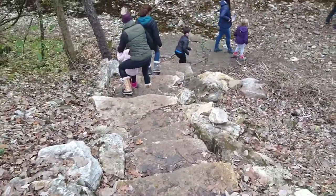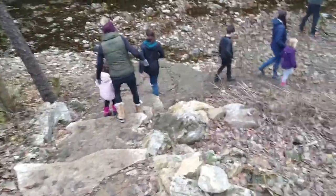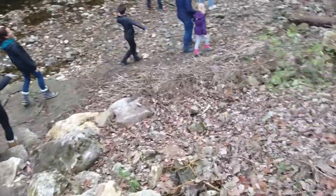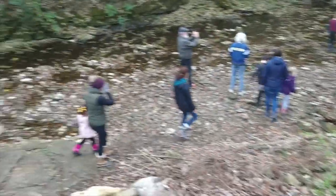Got to watch though — these are rocks and some of the steps are pretty big. Look at that step. That's about an 18-inch step right there.